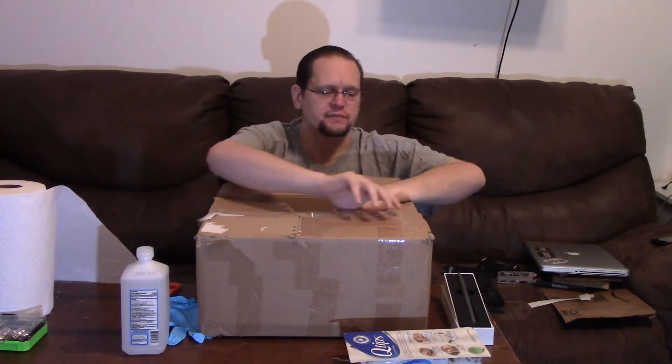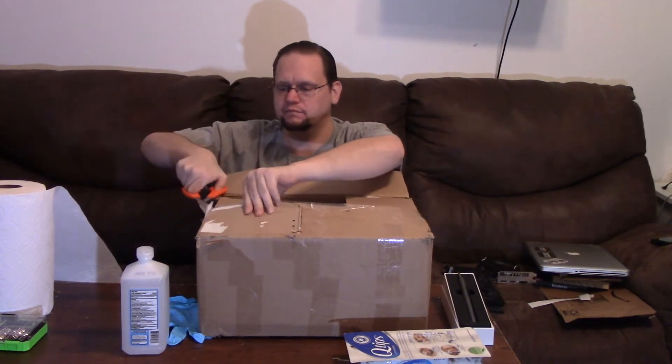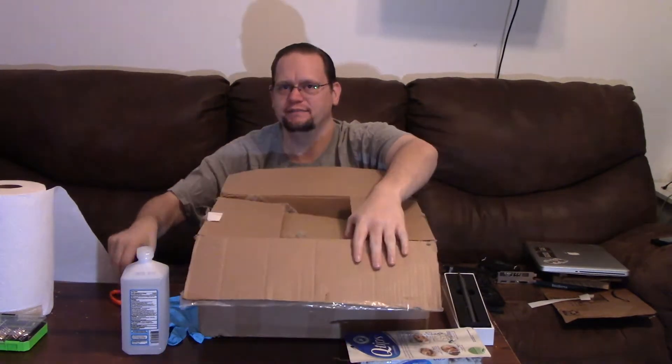It arrived already partially open like this — I didn't open this. So, you ready? You want to see what's in here? My son says I should show you.